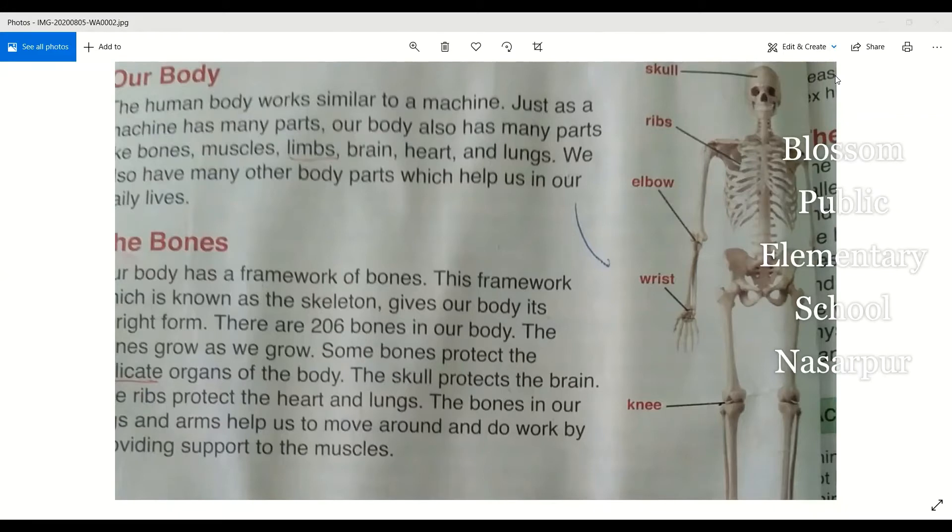As-salamu alaykum. Today's topic is our body. Today we will study our body — what we work with and what it is.